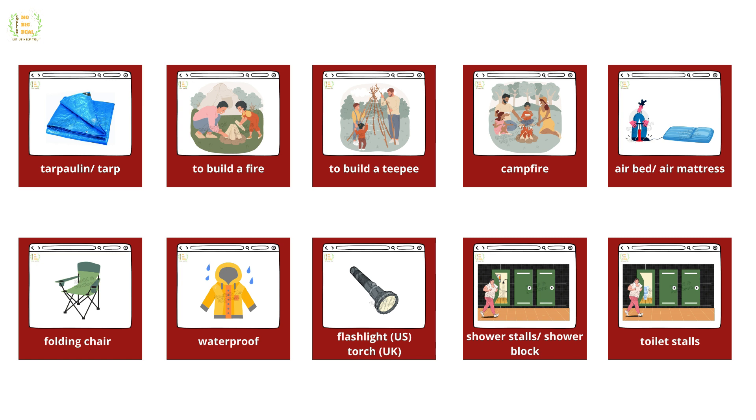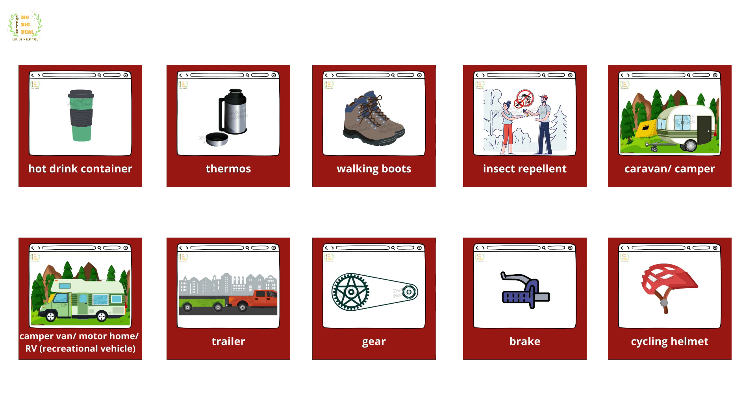Tarpaulin, tarp, to build a fire, to build a teepee, campfire, air bed, air mattress, folding chair, waterproof, flashlight, torch, shower stalls, shower block, toilet stalls, hot drink container, thermos, walking boots, insect repellent, caravan, camper, camper van, motor home, RV, trailer.